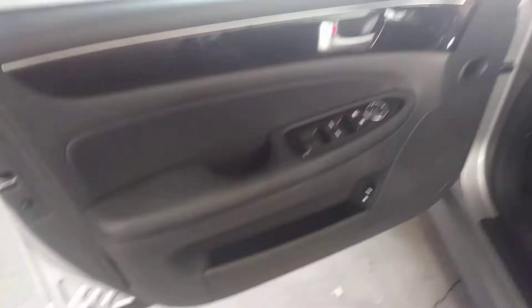Keyless entry, keyless start. Leather steering wheel. It's got Bluetooth.